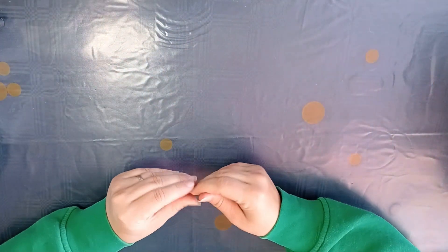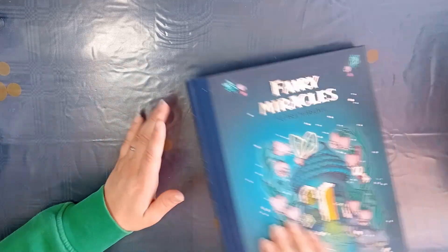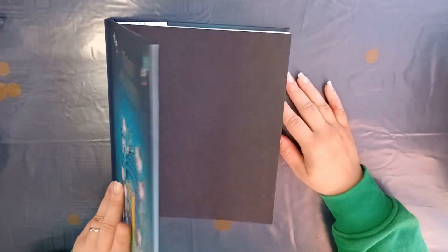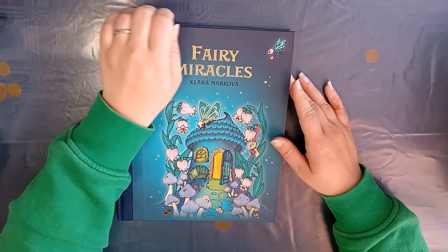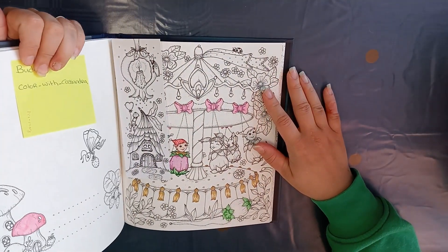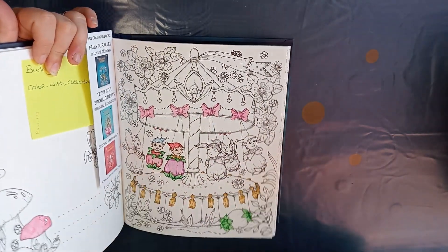Then I bought four books by Klara Markova. I bought Fairy Miracles — I'm currently working in this book. I have a buddy for it, which you may have already seen if you follow me on Instagram.